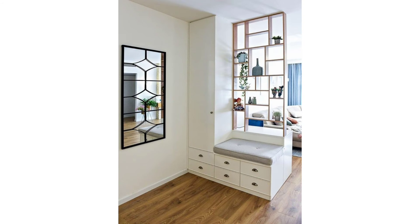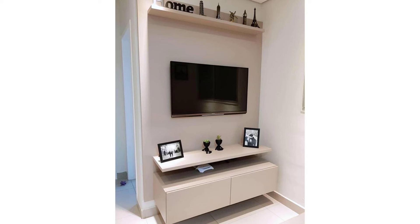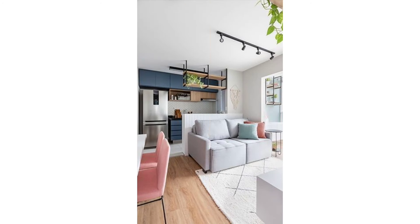Small round tables aren't just for breakfast nooks. Ditch the giant dining table and give yourself some extra space by opting for a small, round dining table instead, like Emily Henderson did here.